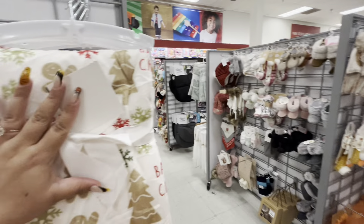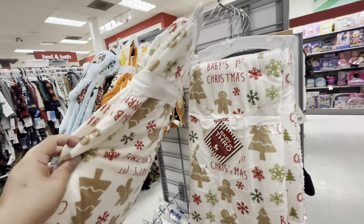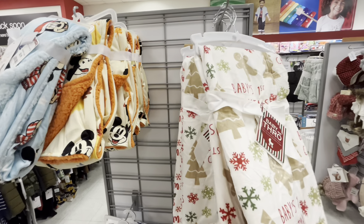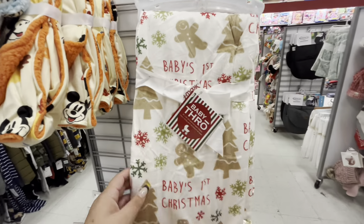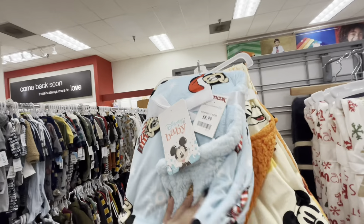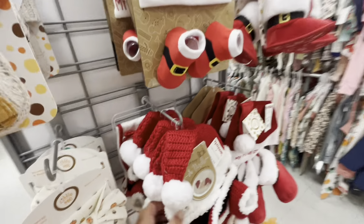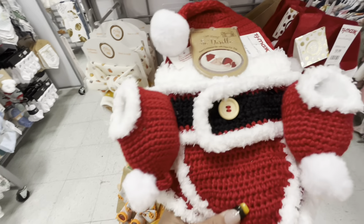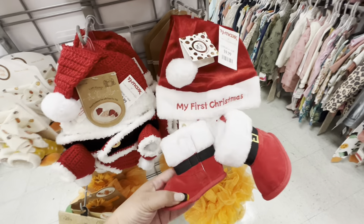The gingerbread baby blanket is $7.99. If you're a gingerbread fanatic, always check the baby aisle! They also have a Mickey Christmas one and a fall one. The baby photo set with the knitted diaper is $12.99, and the one with Santa boots is $9.99.